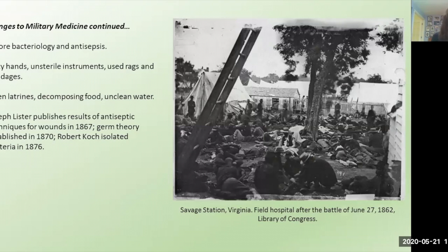One of the biggest challenges during the Civil War were problems with sanitation and sterilization. The war was before the universal understanding and acceptance of bacteriology and antisepsis. There was a limited understanding and limited resources to prevent infection — no antibiotics, no antiseptics like we take for granted today. Surgeons were operating with dirty hands, unsterile bloody instruments, and sometimes used rags and bandages. You also had crowded camps, open latrines near water sources, decomposing food, unclean drinking water, and inadequate hygiene and nutrition. It wouldn't be until 1867 that Joseph Lister first published on antiseptic techniques, and germ theory wouldn't be established until the 1870s.